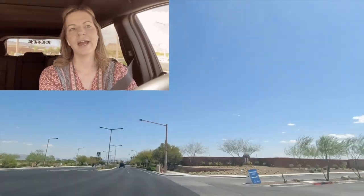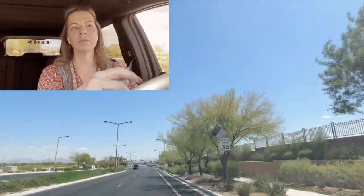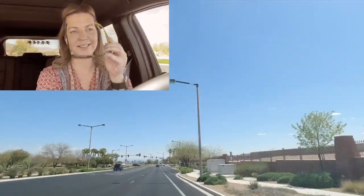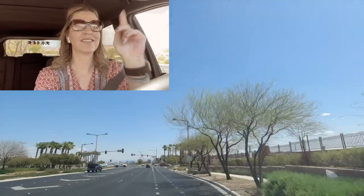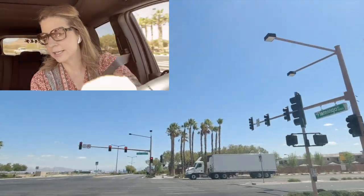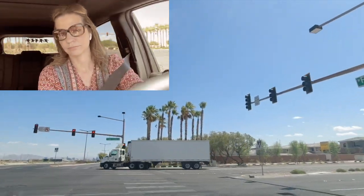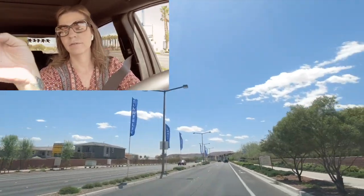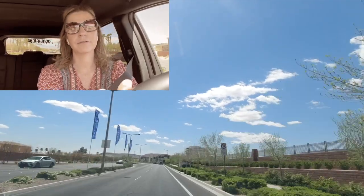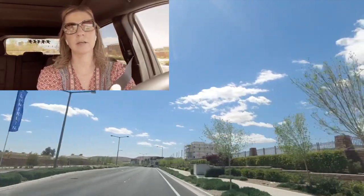Trilogy is a 55-plus retirement community with mostly single-level homes, condo-style or townhome-style. Now we're on Town Center heading right. To the right is all of Trilogy — it's a premium, exclusive, 55-plus guard-gated community. This whole stretch from Red Rock Country Club to Trilogy is guard-gated, exclusive, high-end living. The HOA dues in Trilogy are $500 a month.